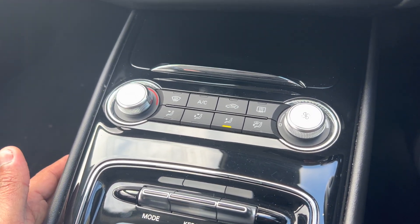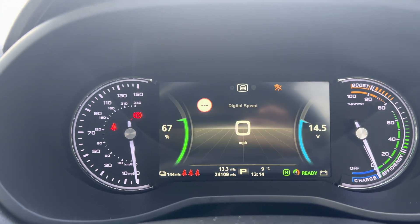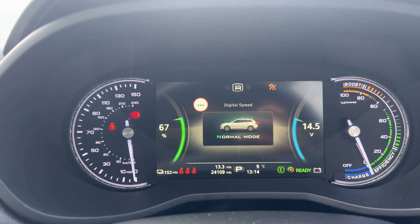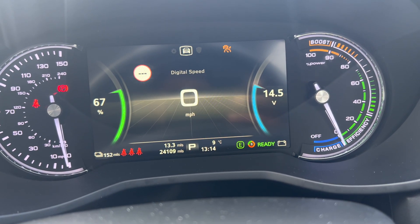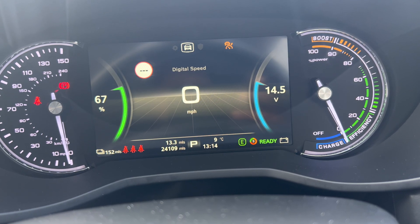While that loads, I'll show you the aircon climate control function — you do have different driving modes. At the moment it's in normal mode, there's sports mode, and eco mode. Over here you have your regenerative braking; you can set it up to level three.